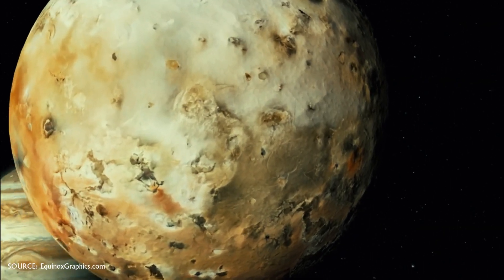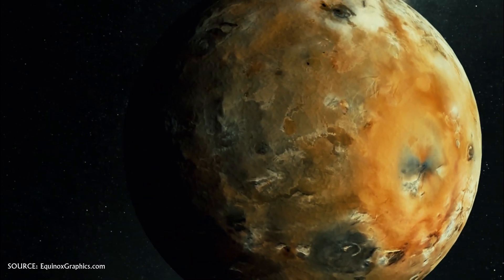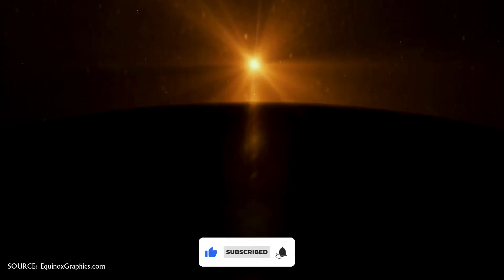What would happen if Ganymede were our moon? That is an interesting question. A key parameter to know would be how far it would be from the Earth. Let's assume it would be at the same distance as our moon. Then it would appear much brighter and also bigger in the sky.